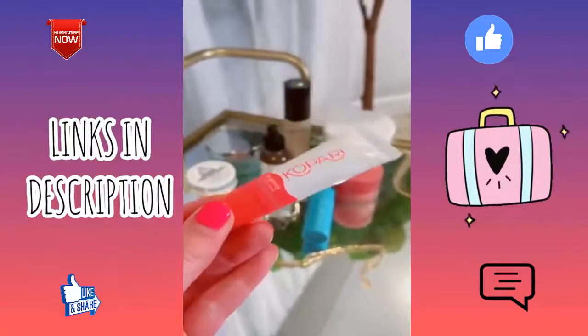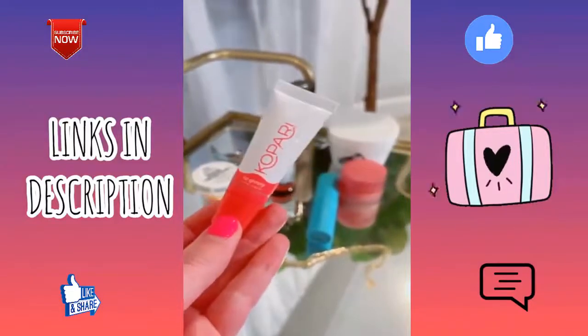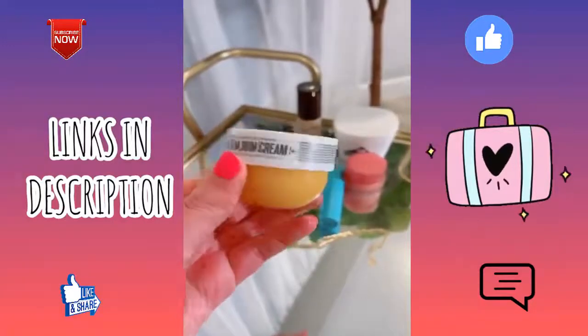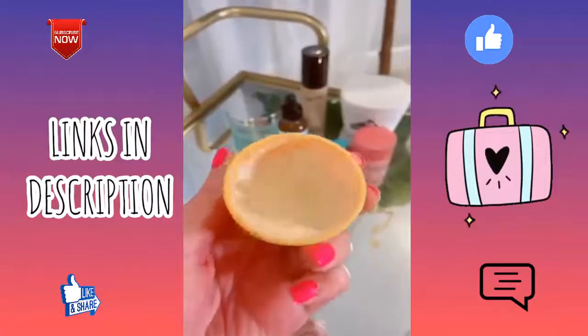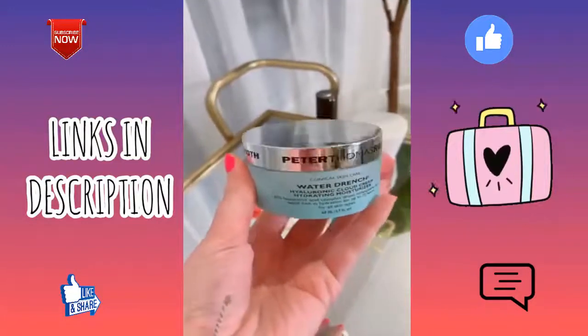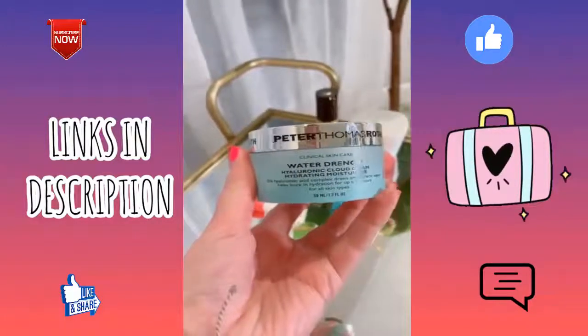Eight of my favorite beauty products. This is hands down my favorite lip gloss — it smells so good, it's clear but has the perfect color on my lips. This lotion seriously smells like summer in a bottle — it is heavenly. It's a little bit pricey but it's worth it.